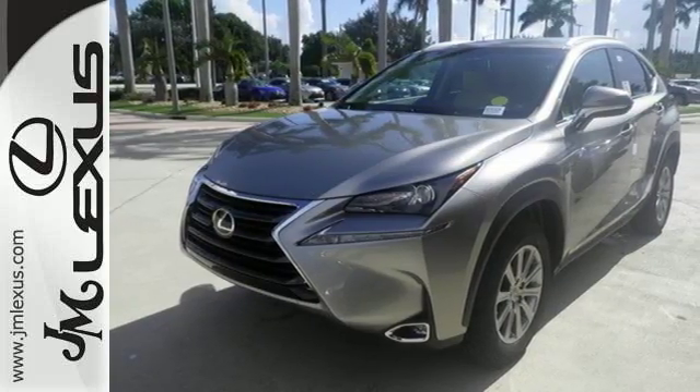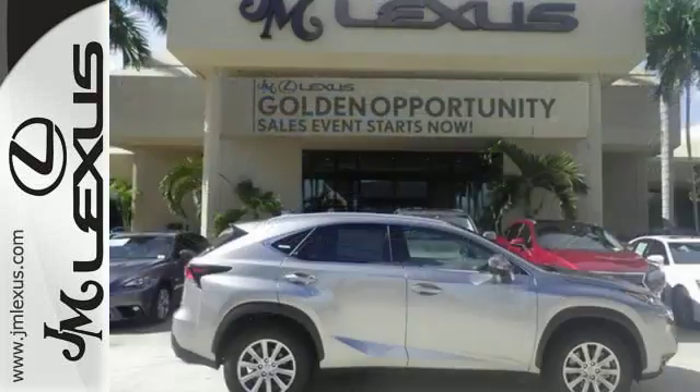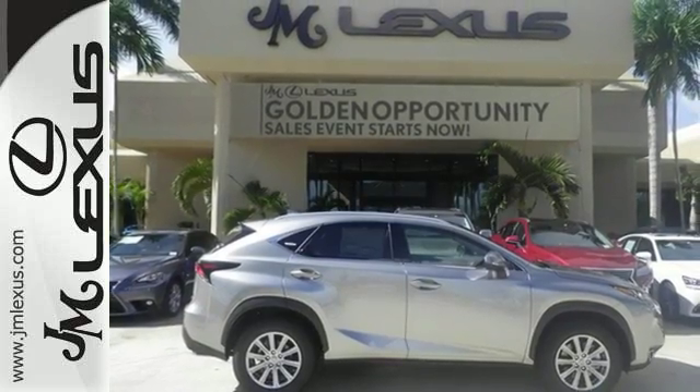Convenience is given with ample storage, cupholders and power outlets, while the 60/40 split rear seat adds even more versatility.